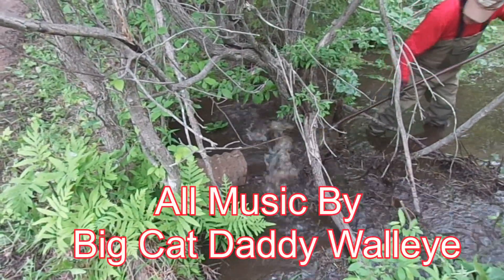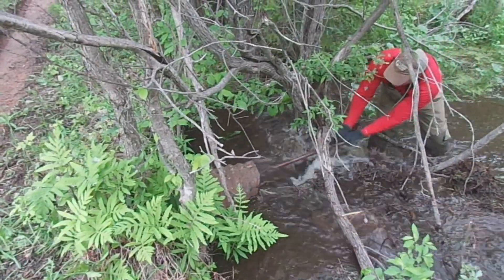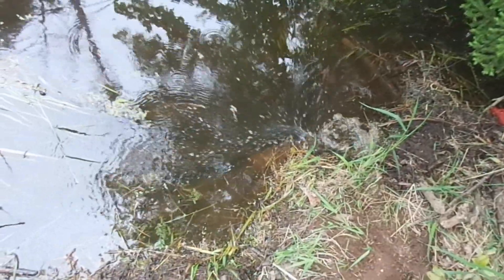We unplugged the culvert, they plugged the culvert. We unplugged the culvert, they plugged the culvert. And that just couldn't continue like that any longer.